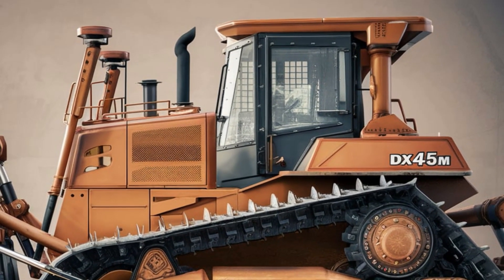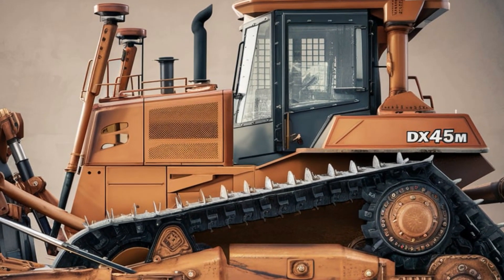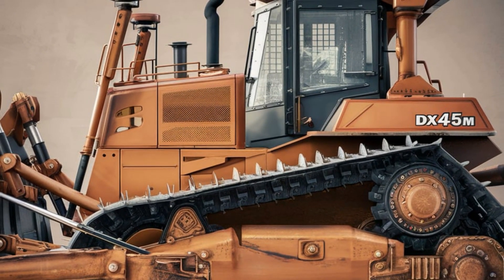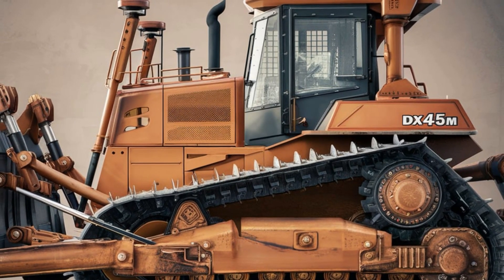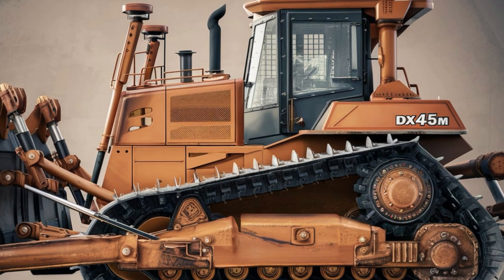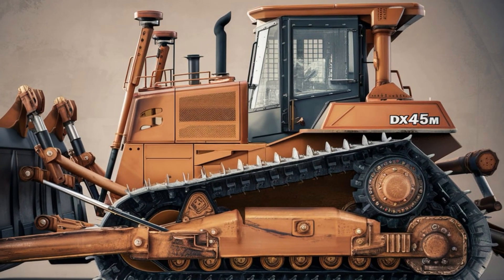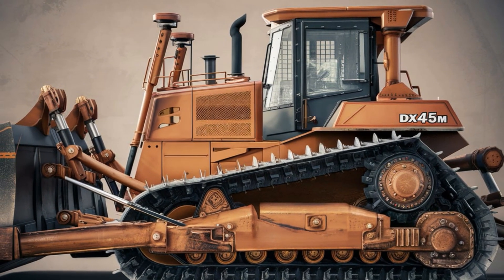As the video draws to a close, we take one final look at the Hitachi DX45M. It's more than just a machine — it's a partner in productivity, a symbol of reliability, and a testament to Hitachi's engineering excellence. Whether you're an industry veteran or a new operator, the DX45M promises to deliver results that surpass expectations.